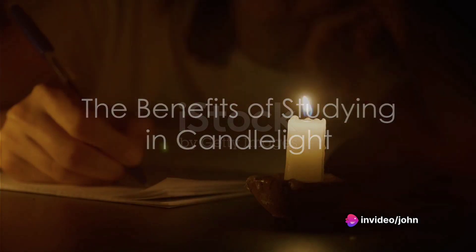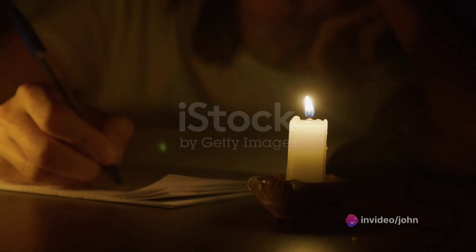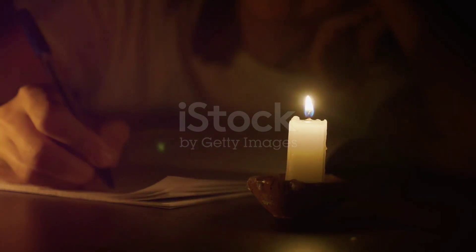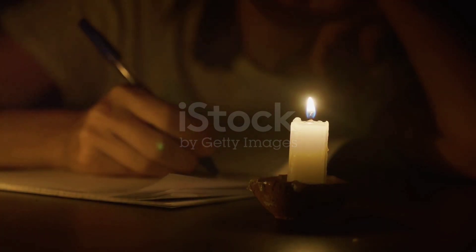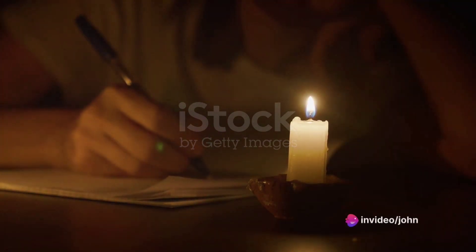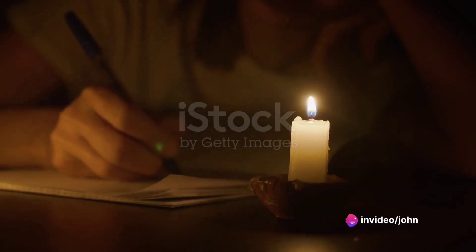In conclusion, studying in candlelight can offer a unique experience that combines tranquility, focus, and a soothing environment. It can help clear the mind, reduce eye strain, establish a routine, and create an ambience conducive to learning. However, it's essential to balance this with adequate lighting to ensure comfort and prevent eye strain.